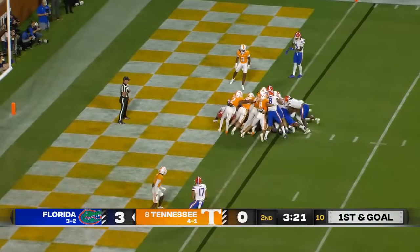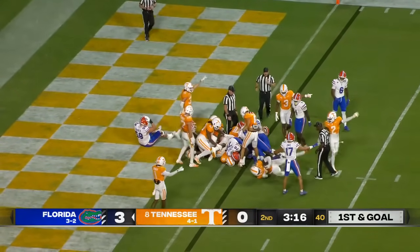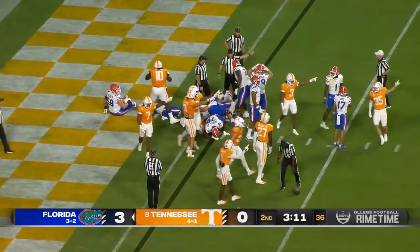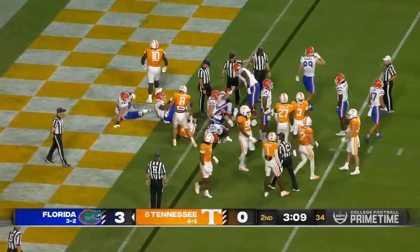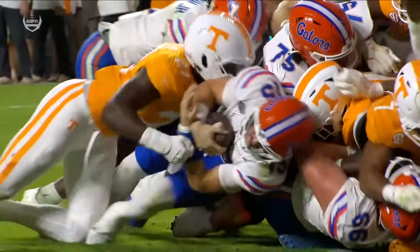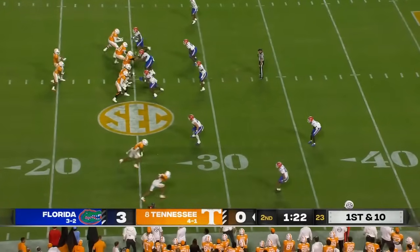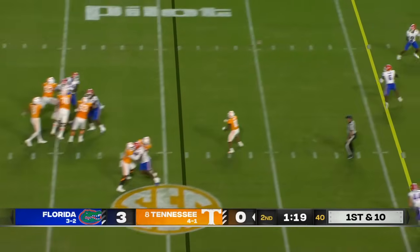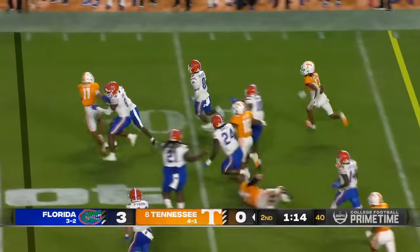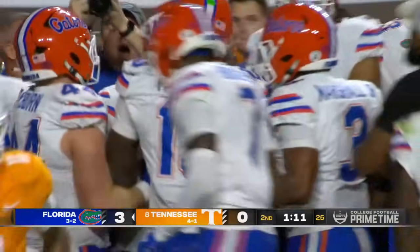Mertz with a quarterback sneak, hoping for the push at the goal line. No signal. Did the ball pop out? Tennessee thinks it came loose — they've got to take a look. Did James Pierce rip it out? You can see Mertz is fighting. Pass protection is there, but an interception is thrown by Iamaliava — picked off by Sharif Denson. The takeaway by the Gators, and they're back in business.